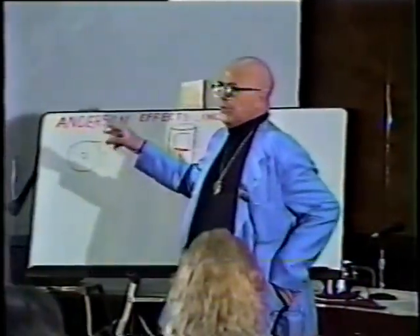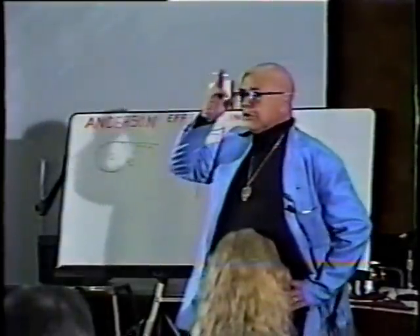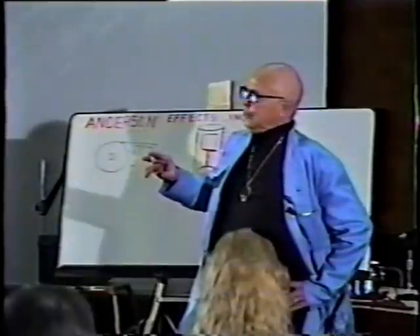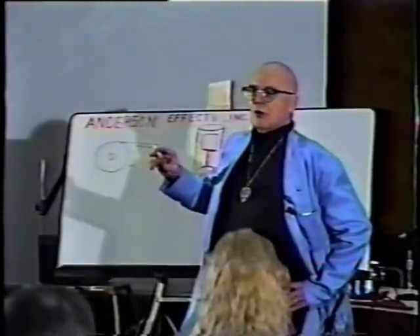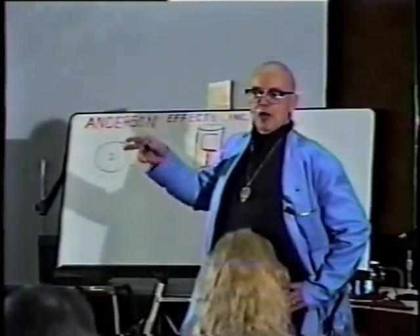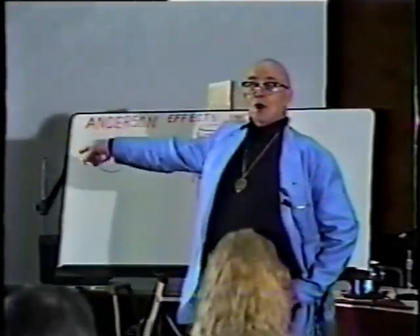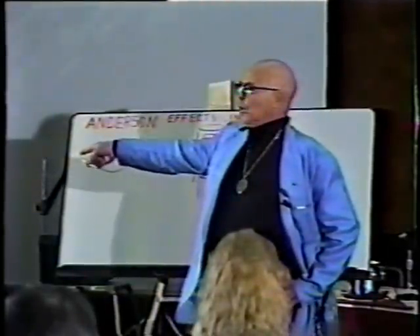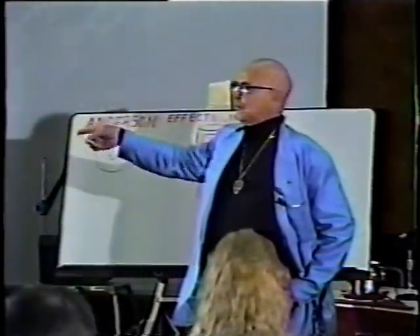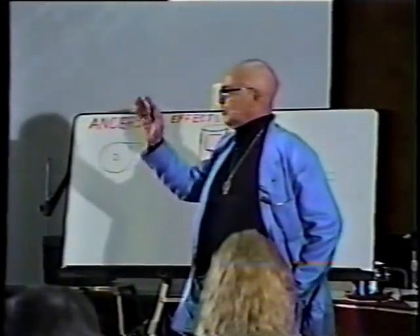If I touch a doorknob, the spark will be in proportion to the size of the surface of that metal doorknob. It doesn't matter whether it's solid metal or plastic plated with metal — the charge is strictly a surface phenomenon and the spark is identically the same size. If I wanted the largest possible spark, I would ground the doorknob, giving me the world's entire earth as the accepting target — it will take everything I've got in a single shot.